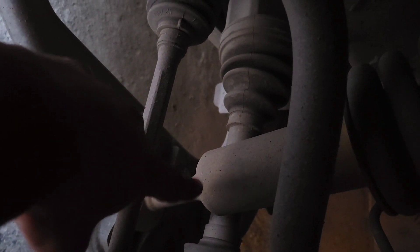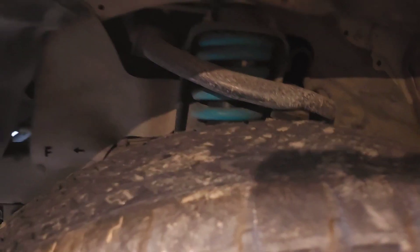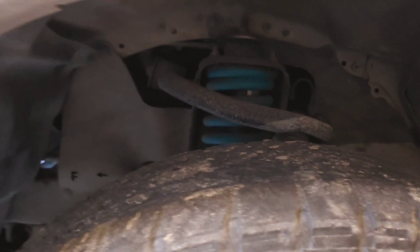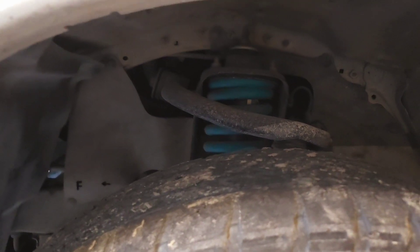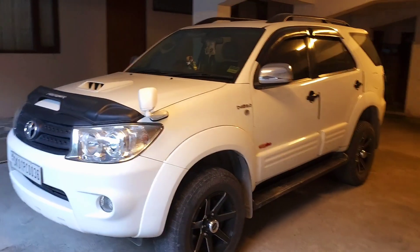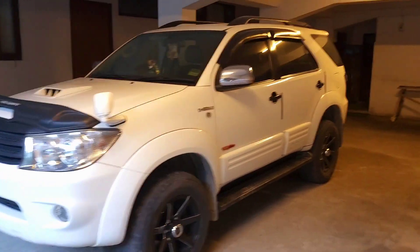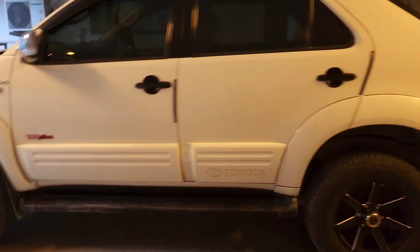I replaced the Dovinson's coil with the shock. Now it's sitting on the Dovinson's 2-inch suspension lift. I'm going to get into the back of the car — it's a 3-inch lift and then the 2-inch lift.